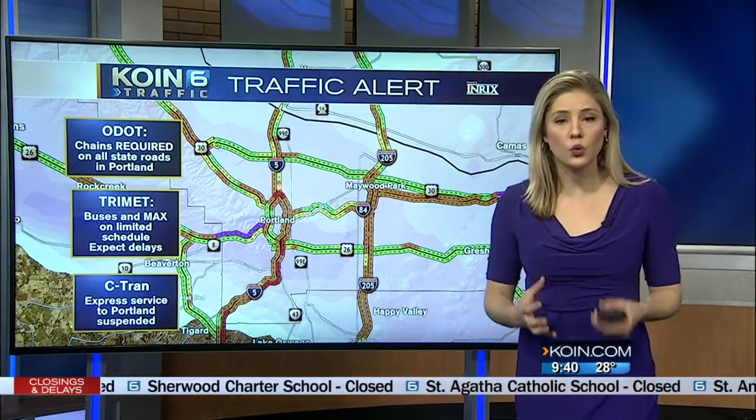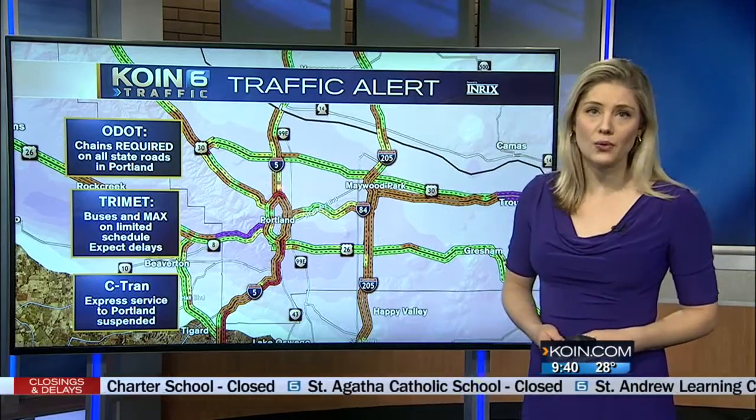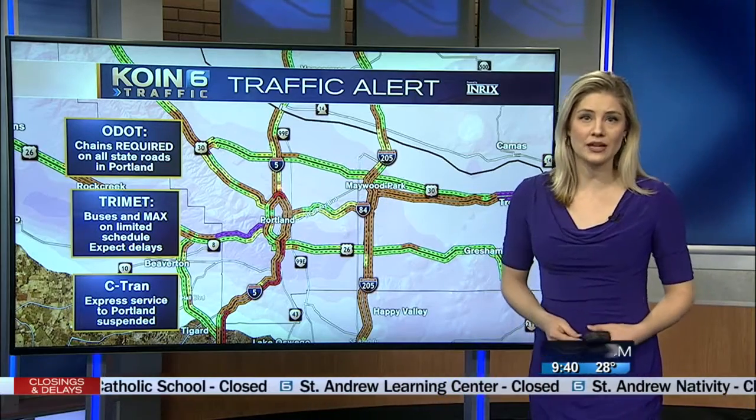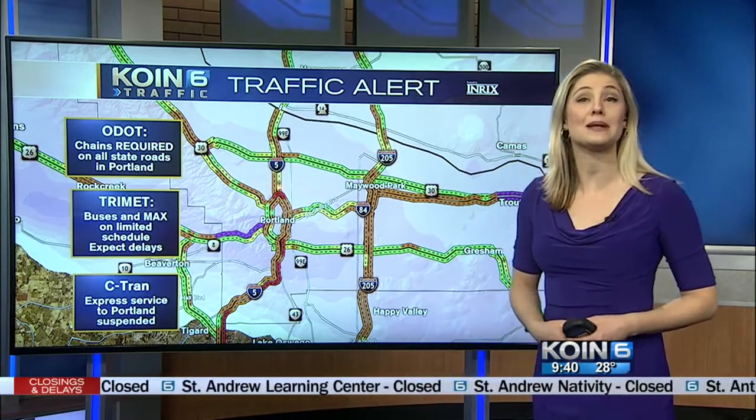ODOT chains are required on all state roadways in Portland. Tri-Met buses and the MAX system are delayed, and C-Tran — the express shuttle to Portland — has been suspended.